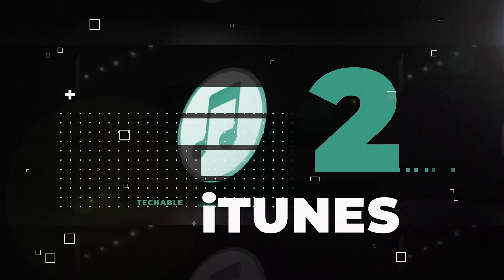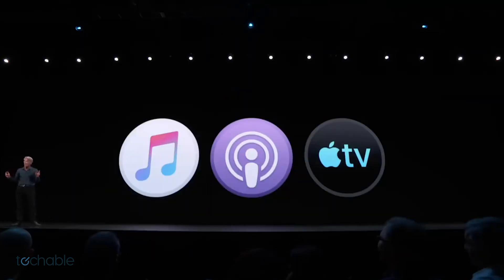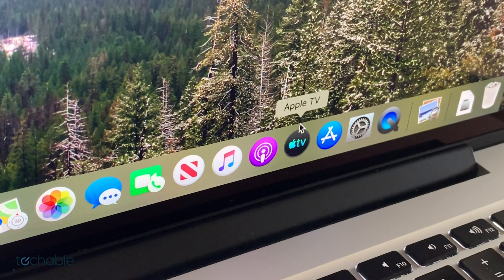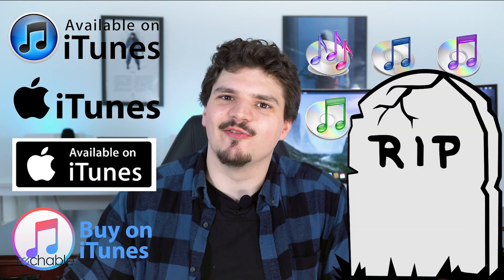Number two: iTunes. Probably the biggest change to Catalina is going to be the absence of iTunes. In its place we're getting three new applications: Podcasts, Apple TV, and Apple Music. All of your music and video files will still be on your computer, they will just be separated into one of these three applications. With iTunes being around for nearly two decades, saying goodbye to the juggernaut might be hard for some people, however with the success of Apple Music I believe this is a step in the right direction. Rest in peace, iTunes.